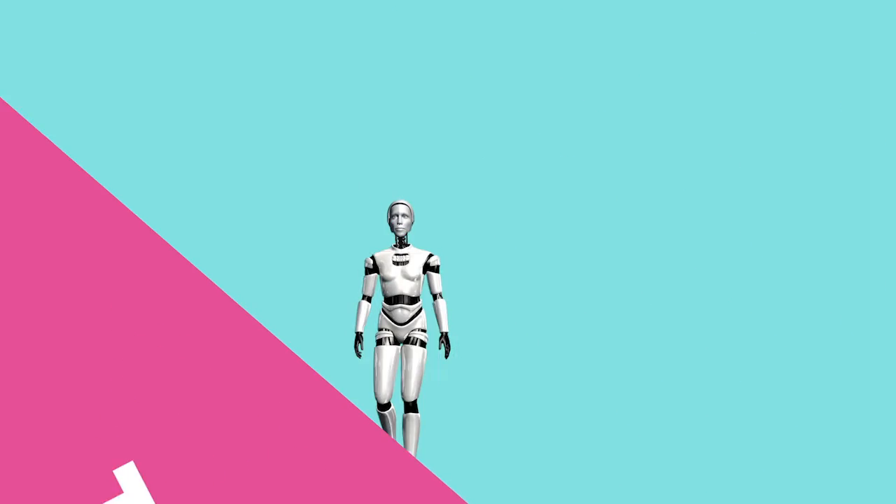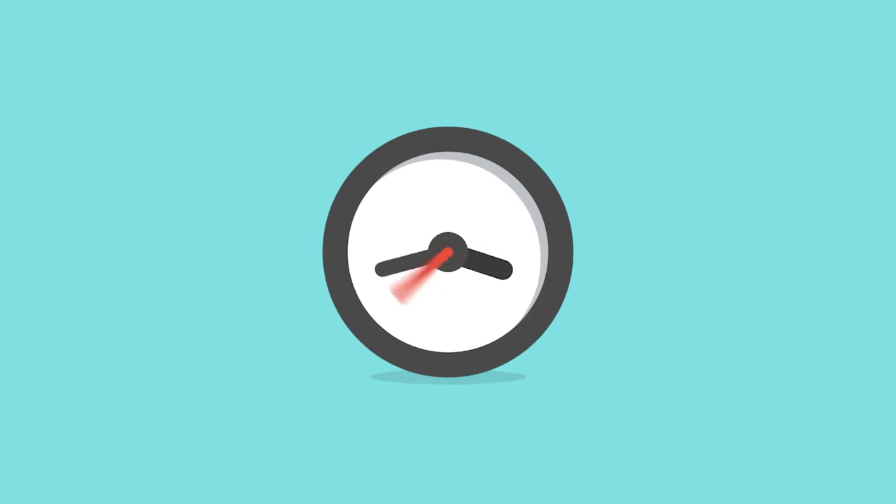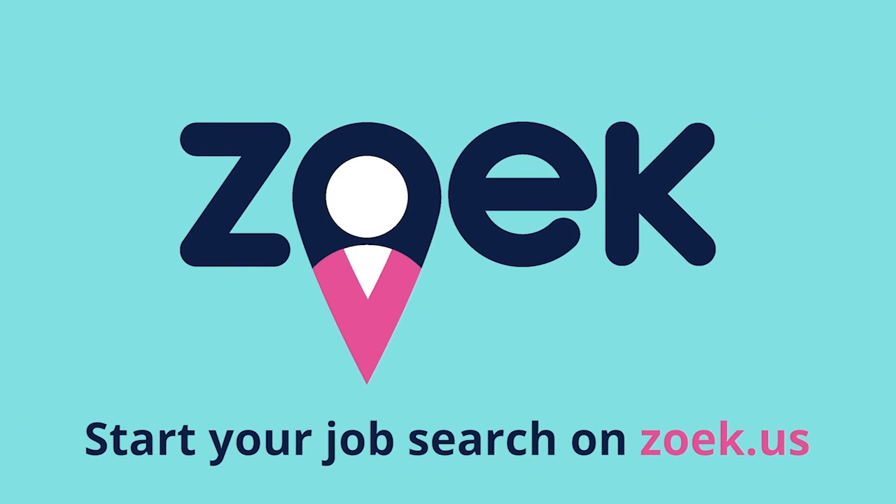That's all there is to it. No robots, just more accurate results to your job search, eliminating time wasted applying for unsuitable jobs. Intelligent job matching, put simply. Give it a go and find your next job on Zoek today. Have a good day!